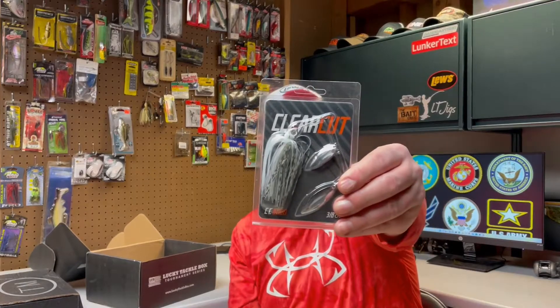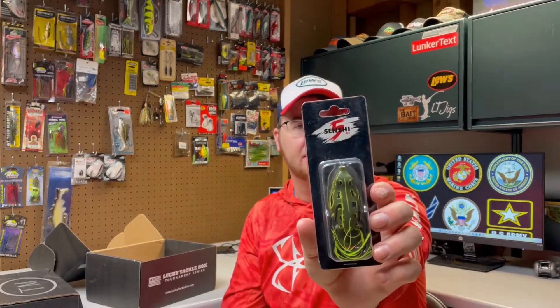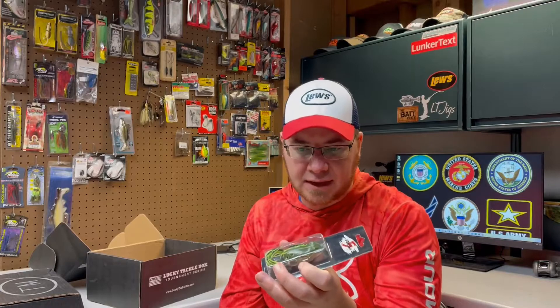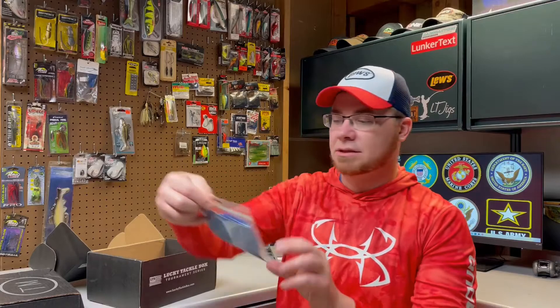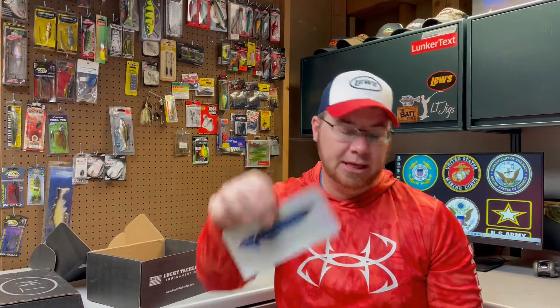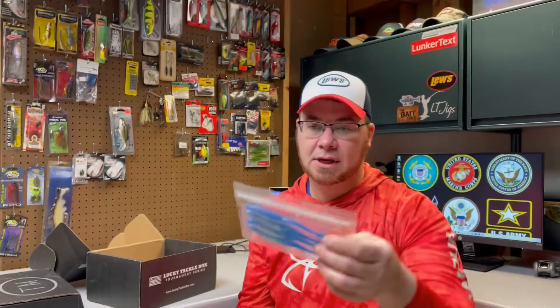There's a spinnerbait — this is probably the best thing in the box, in my opinion. It's a Clear Cut — I've never heard of that brand either — double willow blade, 3/8 ounce right on it. That is a good bait; that's going to work everywhere. We've got a frog, another brand I've never heard of — Senshi. Nothing wrong with this; looks like it has some decent hooks on it. If it doesn't soak up too much water, that's going to be a good bait. Some Flukes — Chaser Baits — just a fluke. That thing will work. I kind of like that color too.